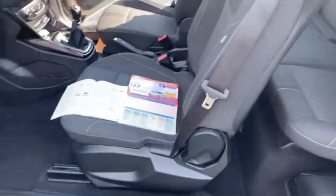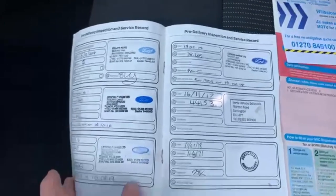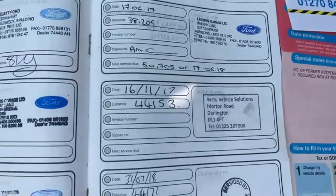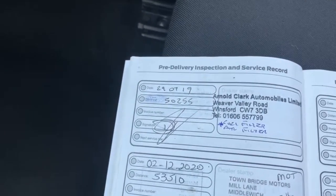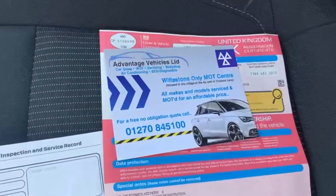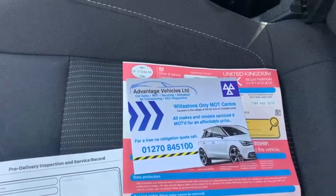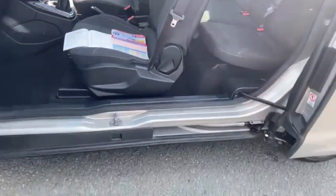All the paperwork is here for this one — it has two former keepers. The service history shows services in 2014, 2015, 2016, 2017, another one in 2017, one in 2018, one in 2019, and one in 2020. We are due to carry out a further service at our workshop, which will also include an MOT with all advisories done, so it has full service history — which is always reassuring.